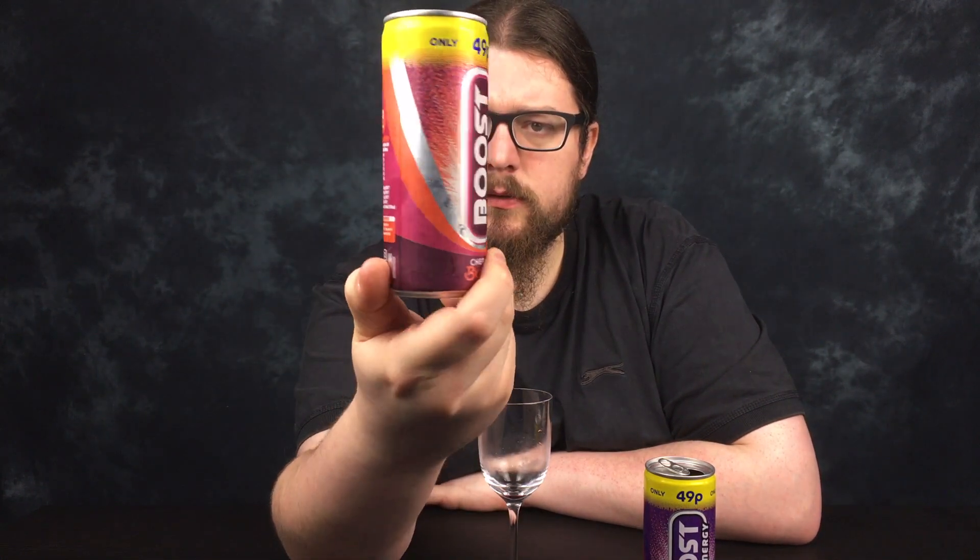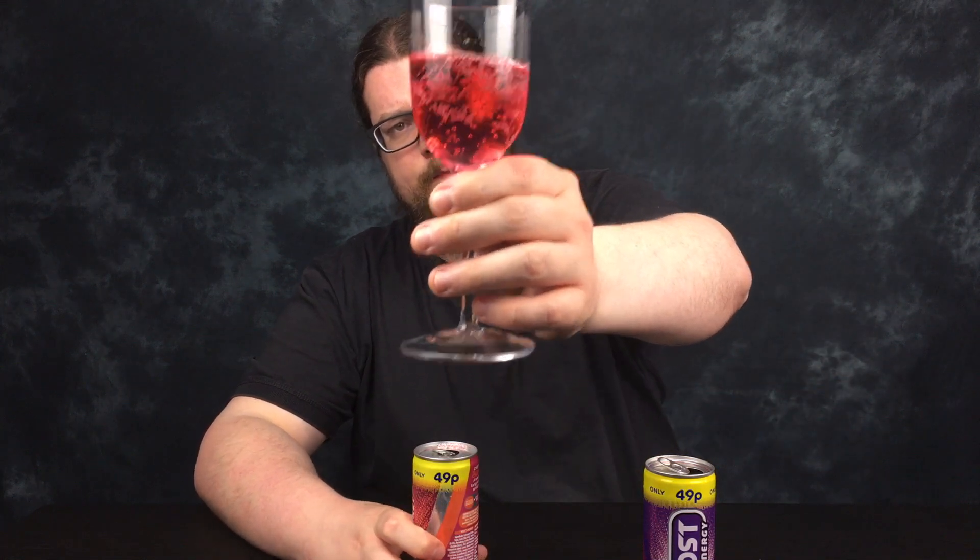So, Cherry Burst. The can's just generally quite pink. I have had this before. I'm not sure if I've had the Punch Power before — I thought I had, but I don't remember it tasting like that, so maybe I haven't. This one's pink in colour. Yeah, it smells of cherry — quite a sharp, sort of sour cherry. Cheers.